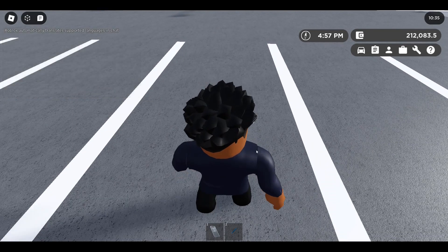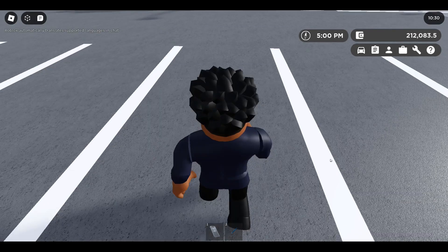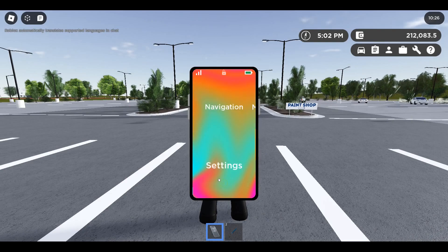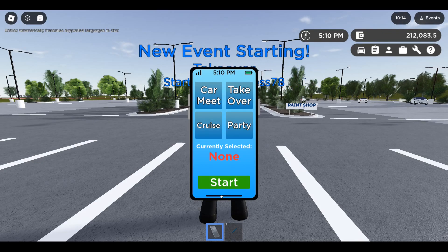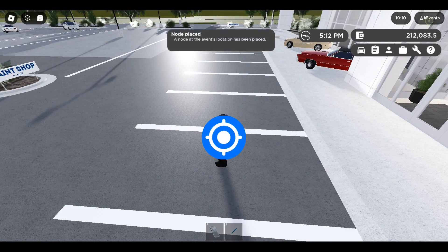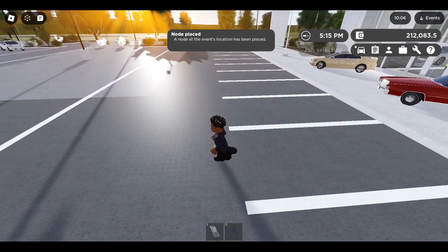We got a brand new feature. If you go to your phone and click on 'Tab to Unlock' then events, you can host a car event — whether that's a party, car meet, cruise, or takeover. You just click on it and click start. What's great is that when you start a takeover it actually has an event icon showing you where it is.